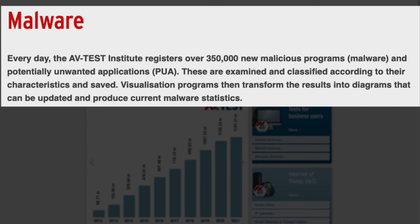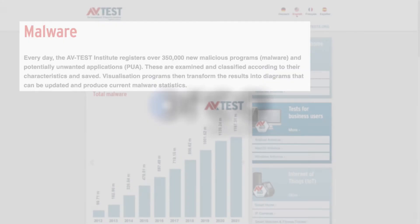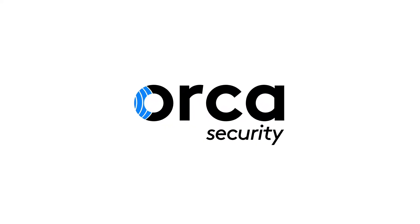With hundreds of thousands of new malicious programs created each day, sleep well knowing you are well protected. Find out more at orca.security.